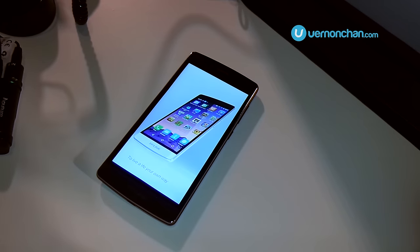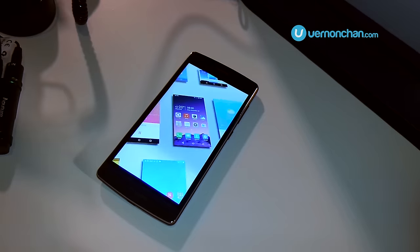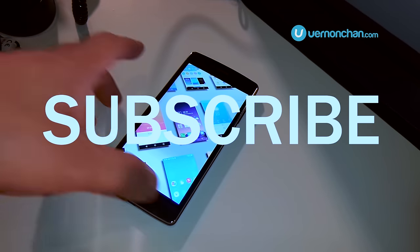If you like this video, give it a thumbs up and don't be shy to leave comments below. For more awesome videos, subscribe!